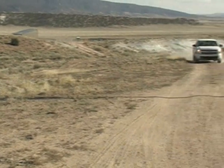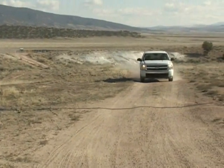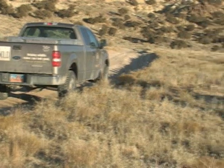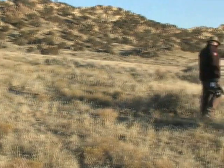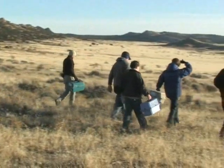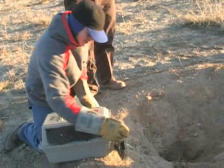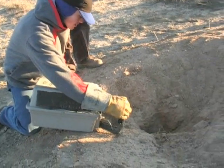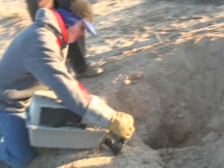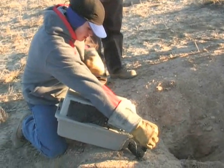A couple of years ago ferrets showed up at Snake John, and it was assumed they came from Coyote Basin. No one's absolutely sure what's happening this year. This will be the first supplemental release — no animals have been released at Snake John before this year. It's assumed to be a very small founder population, because of the distance between where those animals came from in Coyote Basin. So to increase genetic diversity as well as supplement the population, we're using these captive animals to release there.